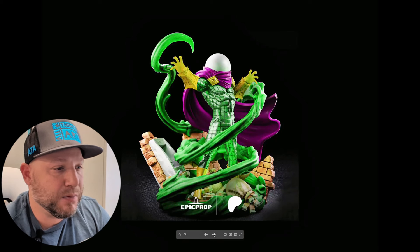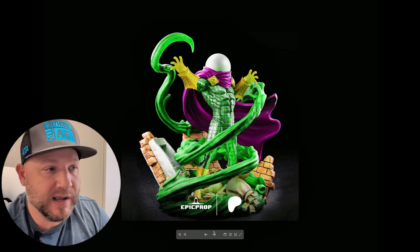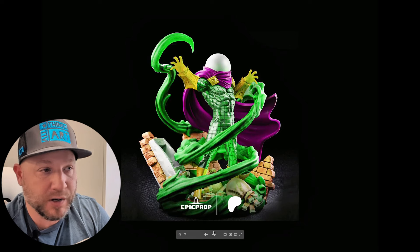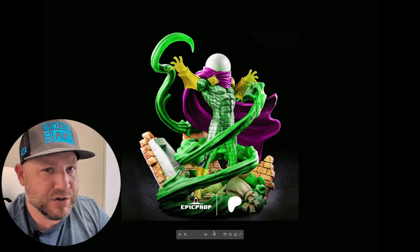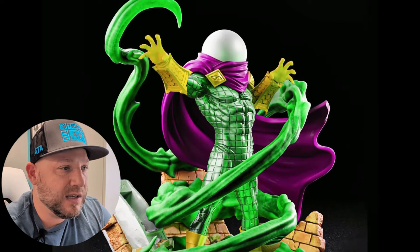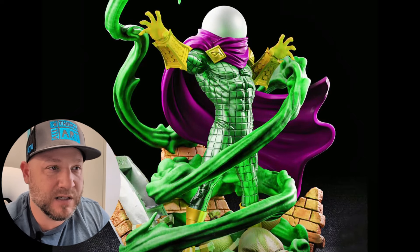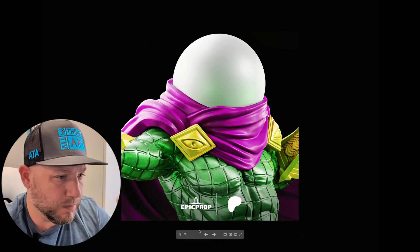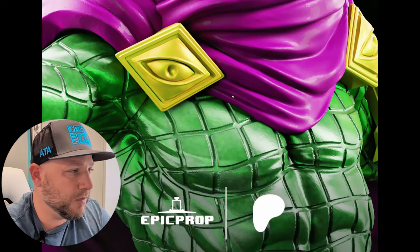The next model is going to be by Epic Prop — this is Mysterio. Like I mentioned, every month Epic Prop is working on an entire Spider-Man universe of characters. If you ever need any Spider-Man character, go visit Epic Prop because they're literally working on every single villain rogue from the Spider-Man line, as well as Spider-Man characters themselves. This one looks good. The only issue I have is the base is kind of low, which makes him look a little bit small — I kind of like when Mysterio is hovering in the air.